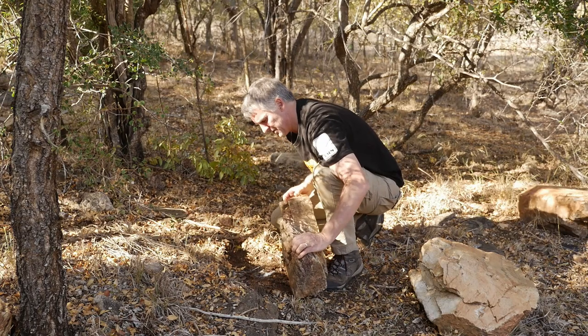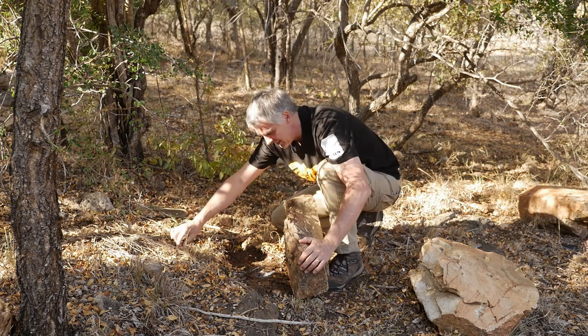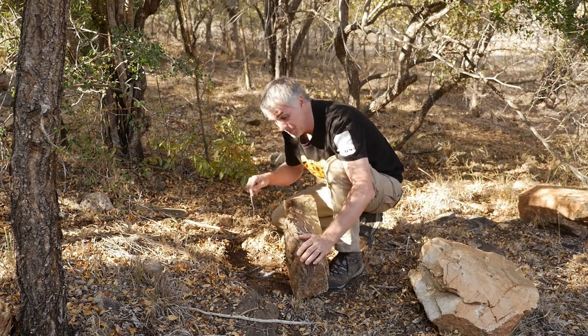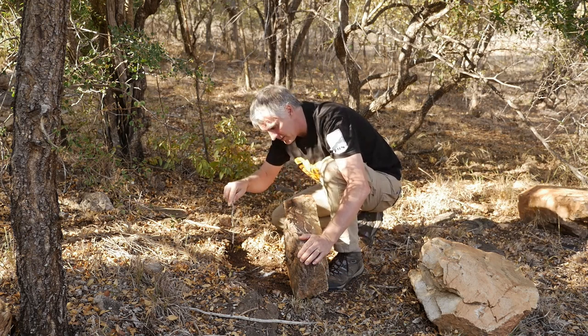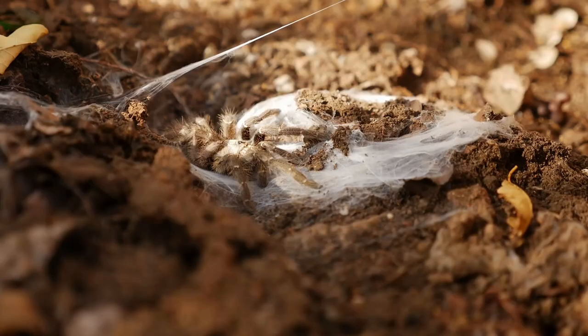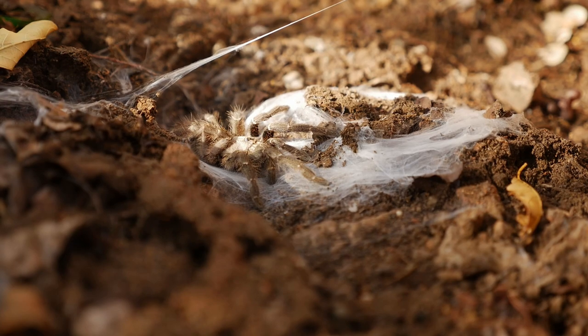This particular spider reminds me of a spider I found back in Africa. Looks like I've got the misfortune of finding myself a horned baboon spider right here. It's very similar to some of the Australian species — in particular the funnel web spider. They have this entrance heavily covered in web, and the tunnel goes right under the rock. Spiders are really not my thing, so I don't really want to play with this guy too much.